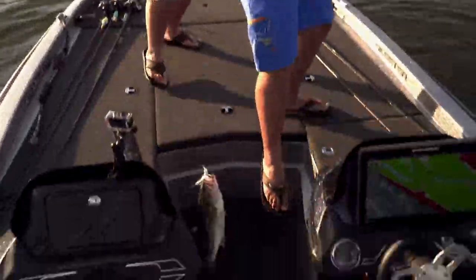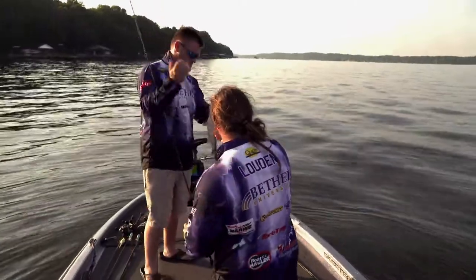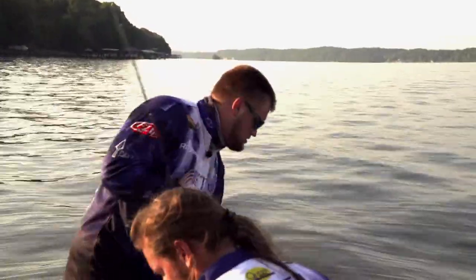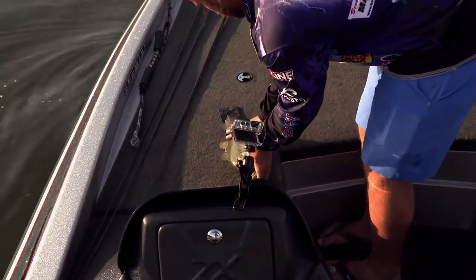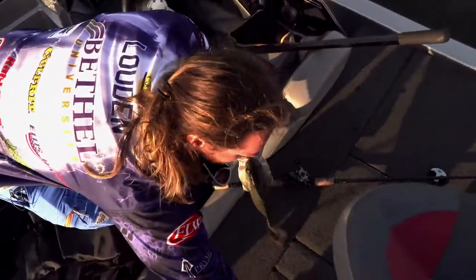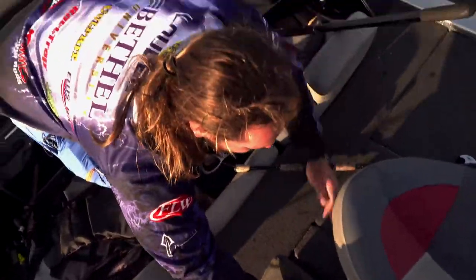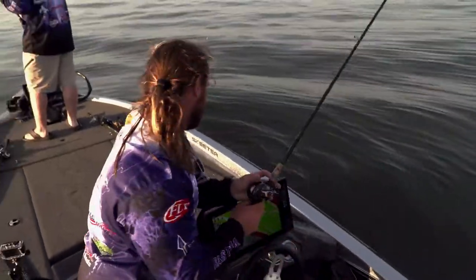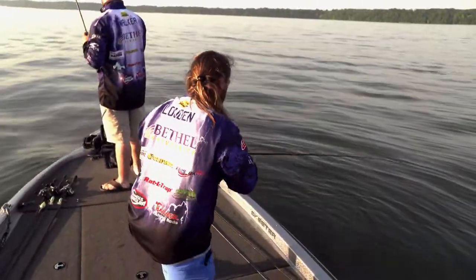There you go, you got one. Yeah. Might as well just be sure about another one. One fish closer to the limit — he ain't very big, we'll have to get rid of him, but he's better than nothing. That's been all I'm sure.